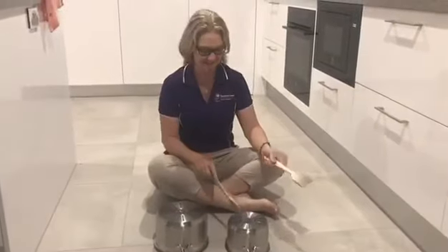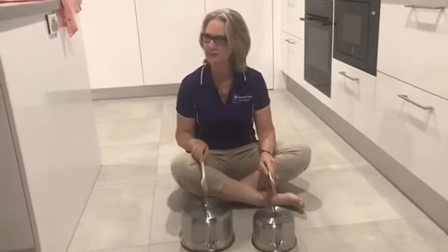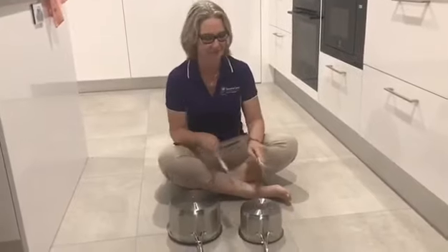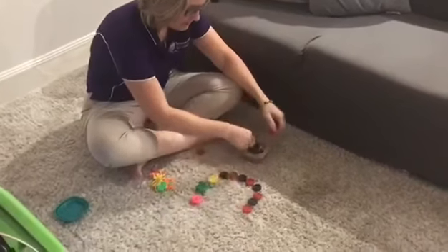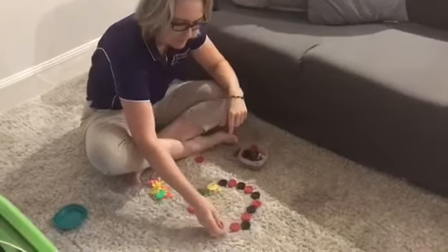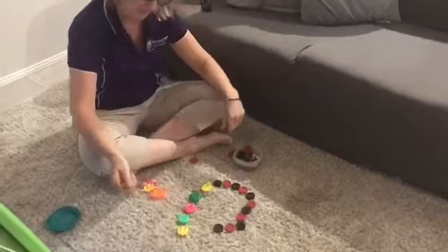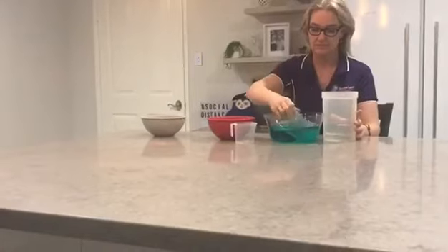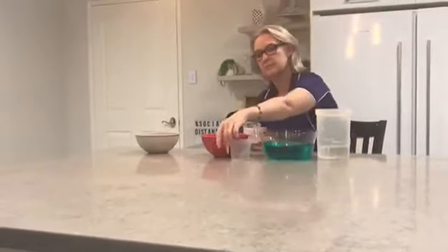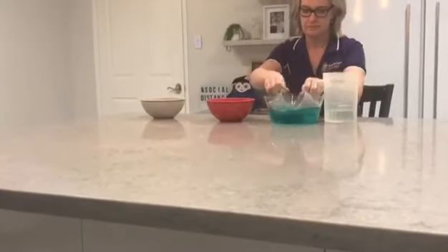What about when you see the children doing this? Or sometimes they do this. Or they might do this. What about when you see them doing this?